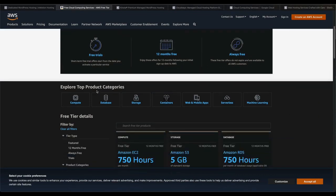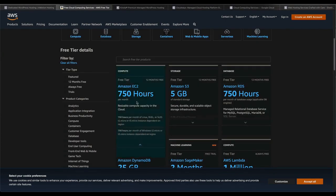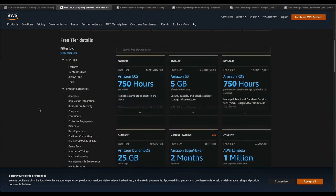Kinsta runs 1,400 plus checks for uptime on a daily basis. Further, a staging area is available for you to test your website before going into production.